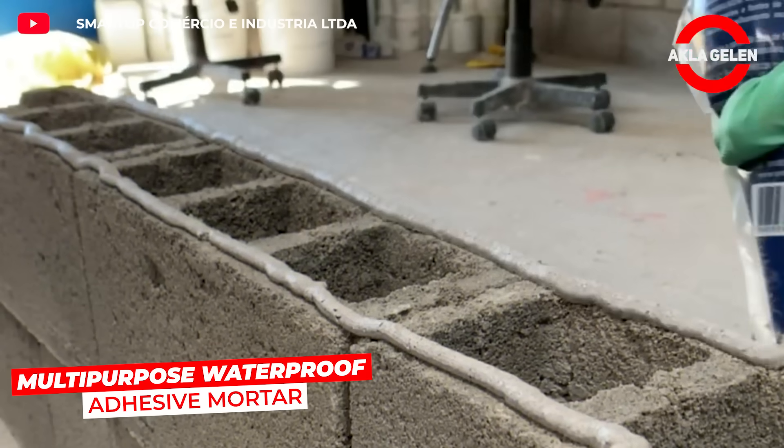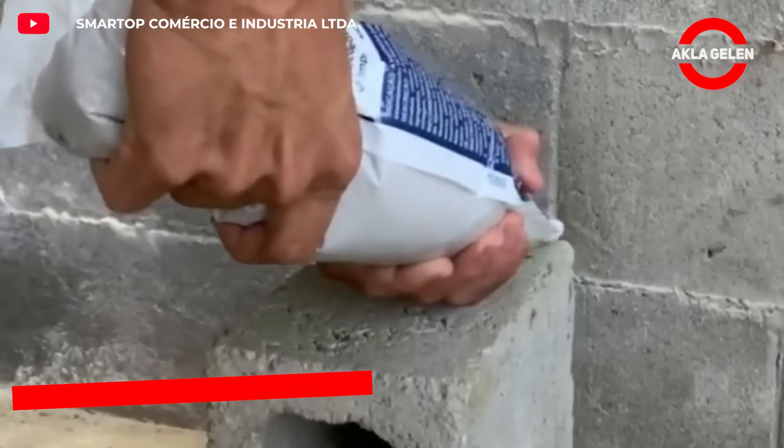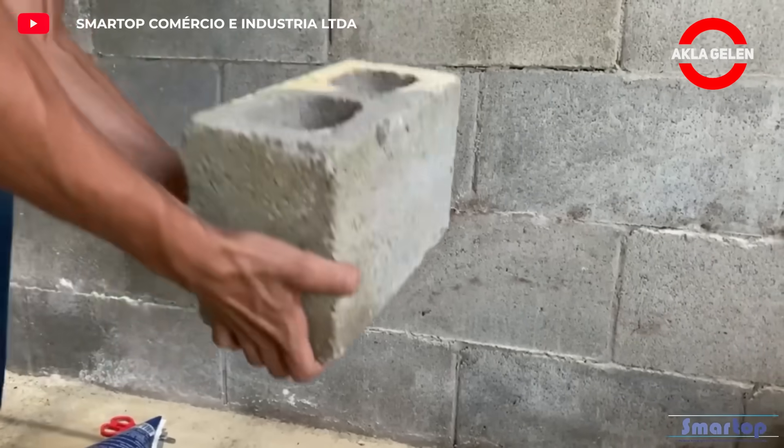Smart Mix is a multi-purpose mortar that offers both an adhesive and waterproofing solution in construction. Its cement-based structure creates a strong bond on ceramic, stone, and concrete surfaces.